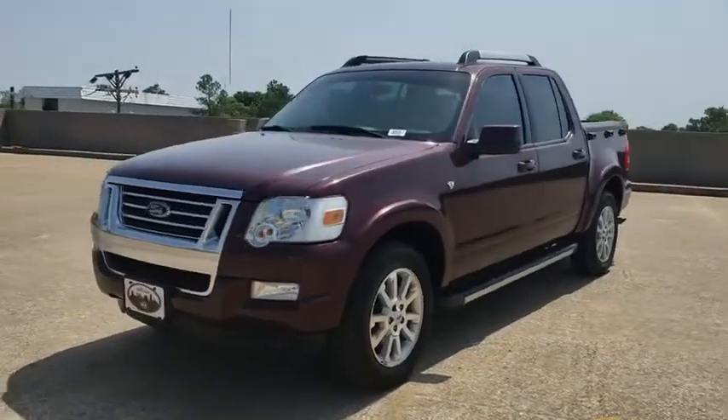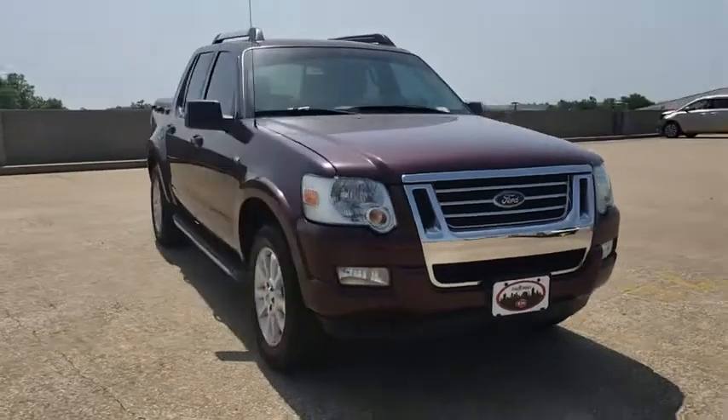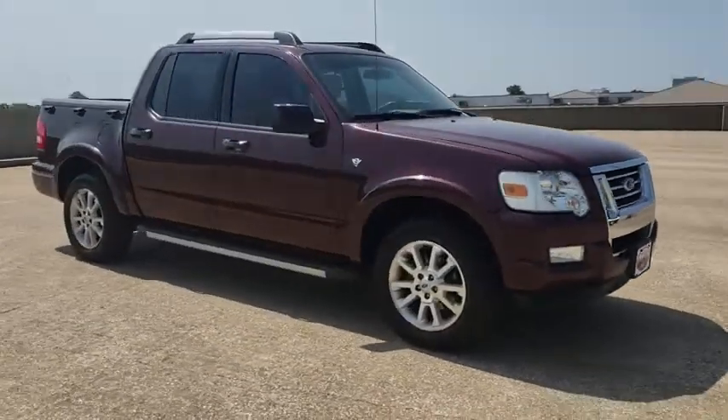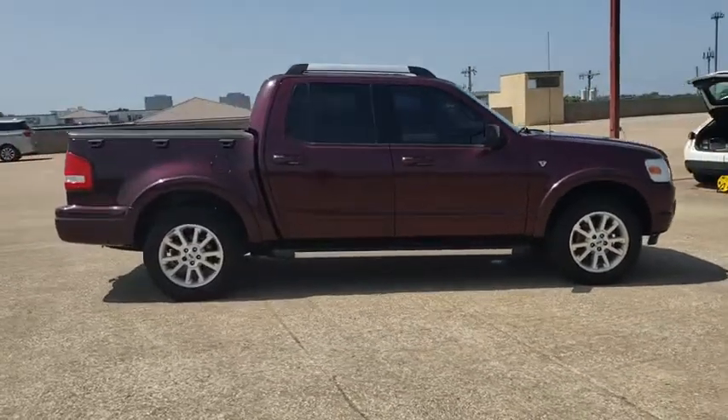The 2007 Ford Explorer Sport Trac. You've got a lot of capabilities to call on in a Ford Explorer. Don't underestimate your choices. This vehicle has less than 95,000 miles.